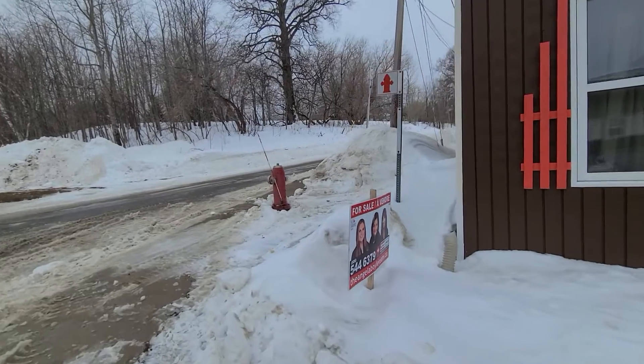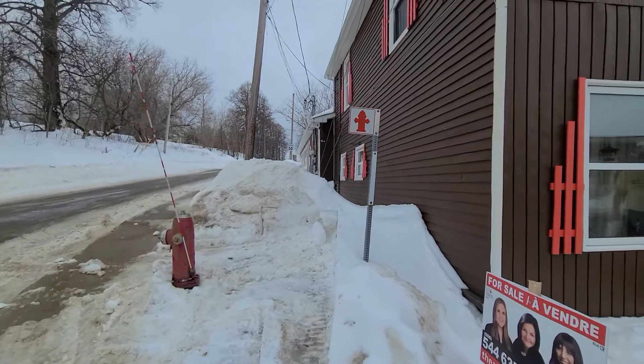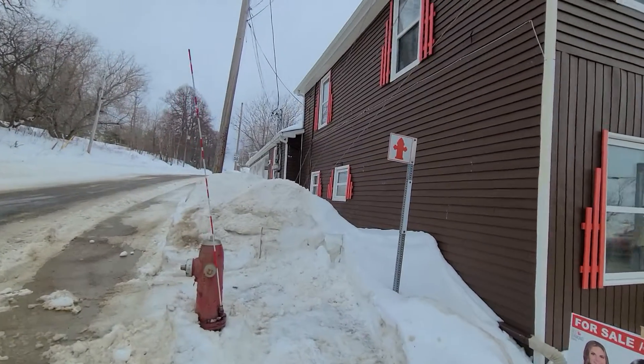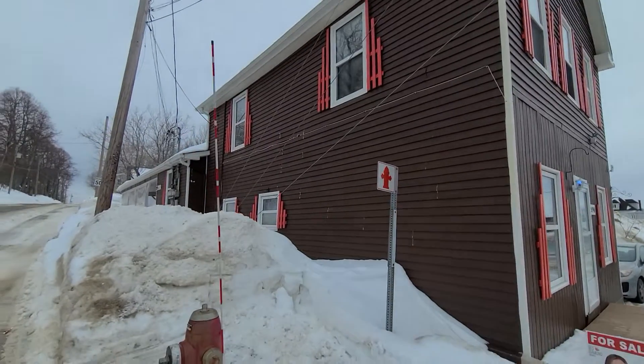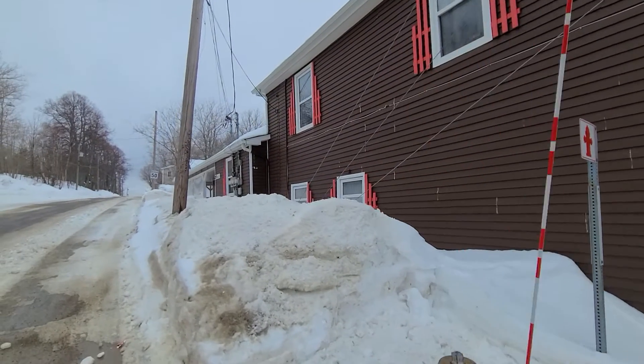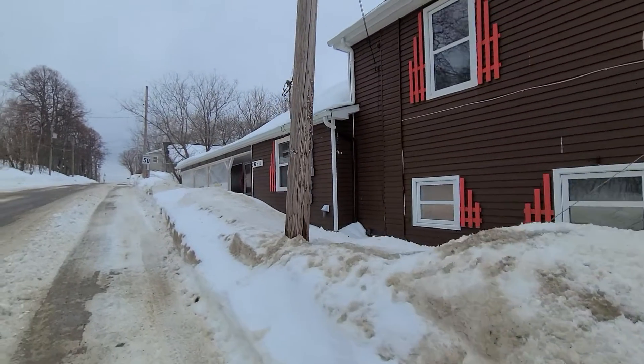We've got pigeons up there. As we go around the side here, when you're dealing with a rental property, the tenants are not required to leave and they will stay.